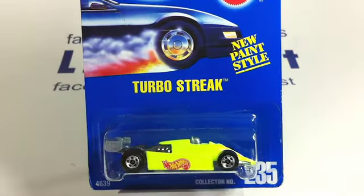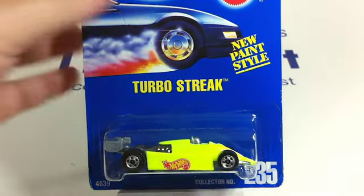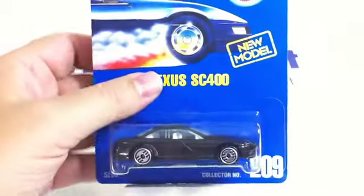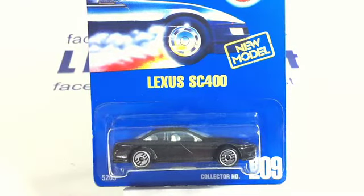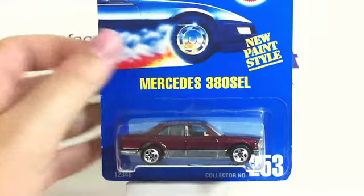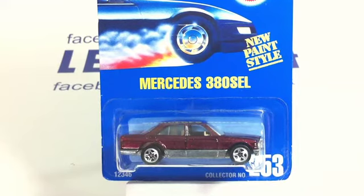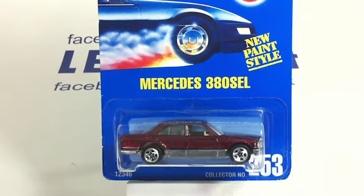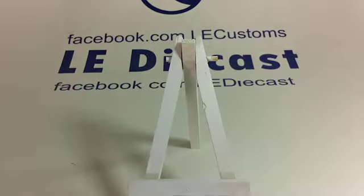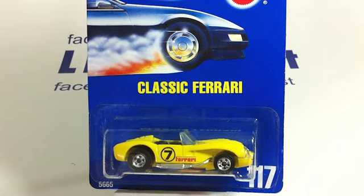I pretty much just pick the blue cards up when I see them. Turbo Streak in yellow, Lexus SC400. This is about the fifth one of these we've seen lately — the Mercedes 380 SEL. Another classic Ferrari — we got two of those, I think they're the same.